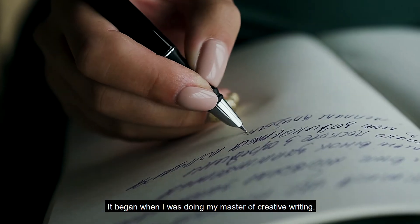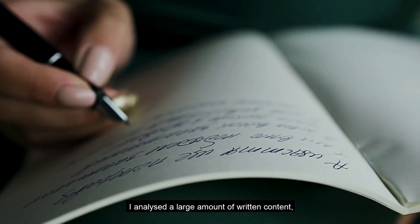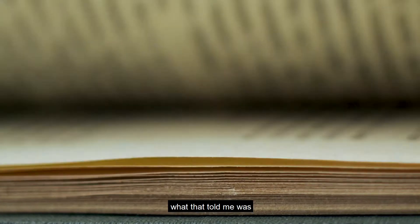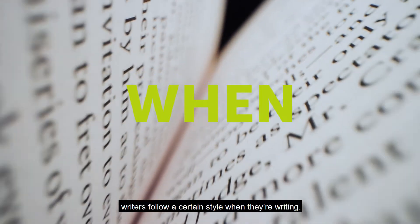It began when I was doing my Master of Creative Writing. I analysed a large amount of written content. What that told me was writers follow a certain style when they're writing.